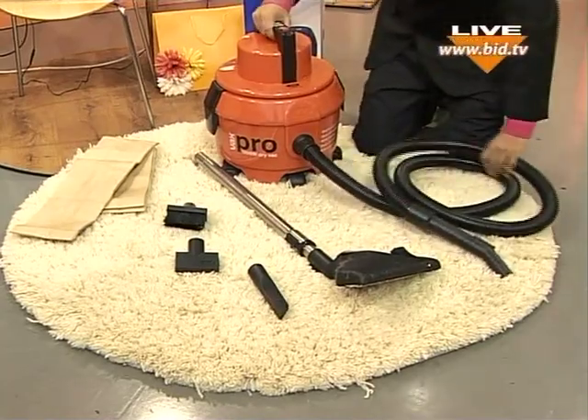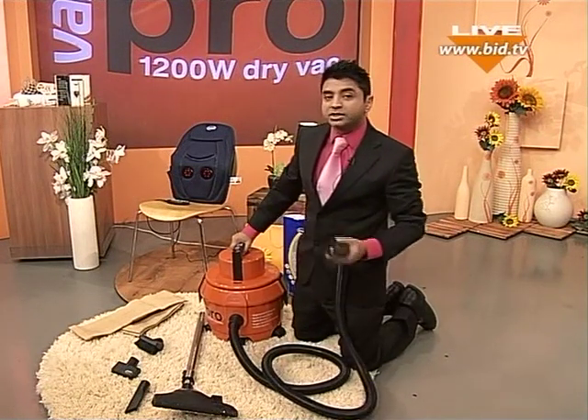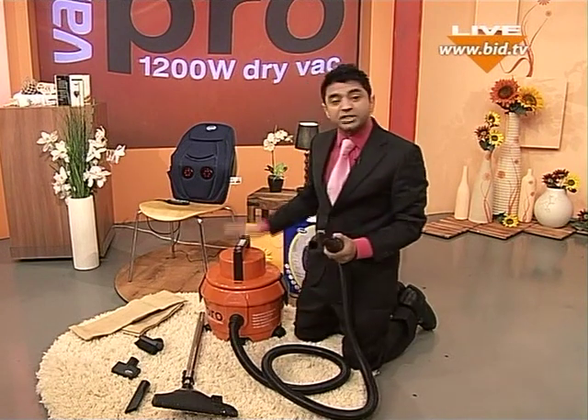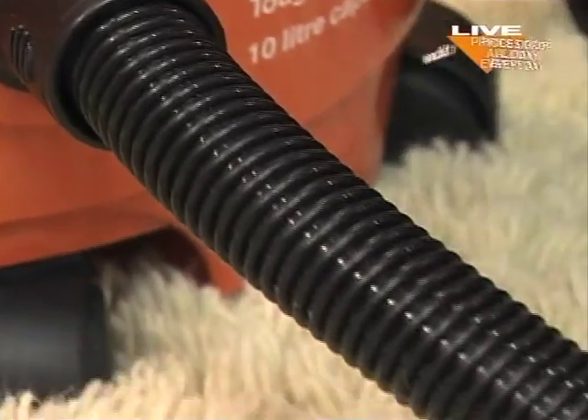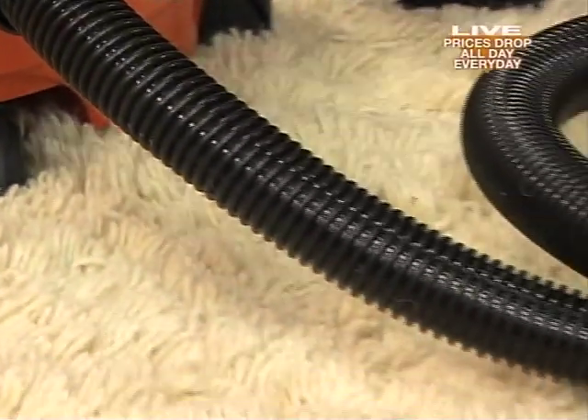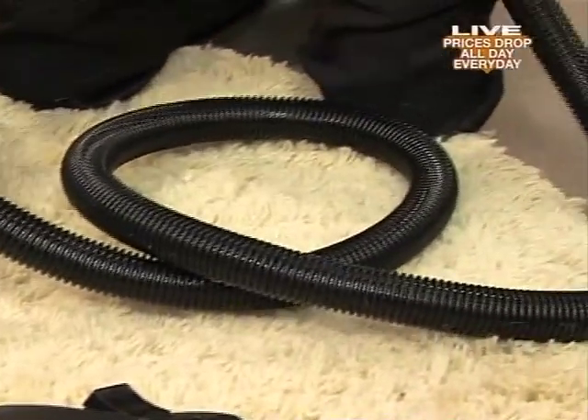You've also got yourself a really long hose with this, so you can stretch it quite a long distance. You can have this at the base of your stairway and still be able to do the stairway quite easily, step by step by step. And you can do the stairs finally.